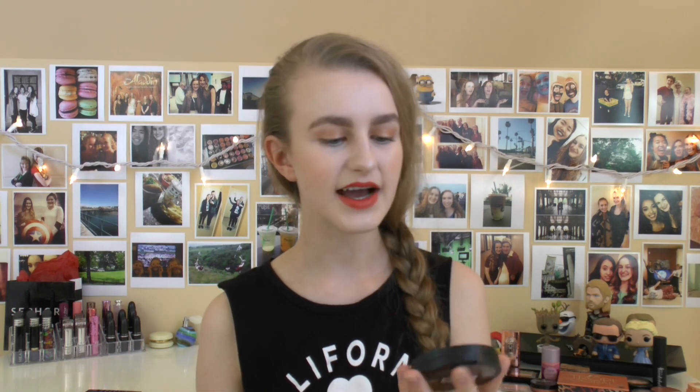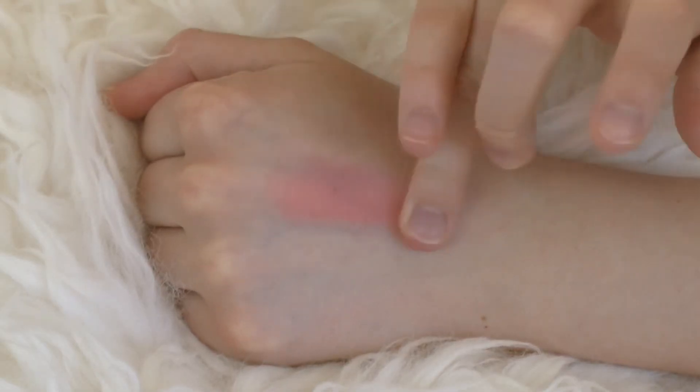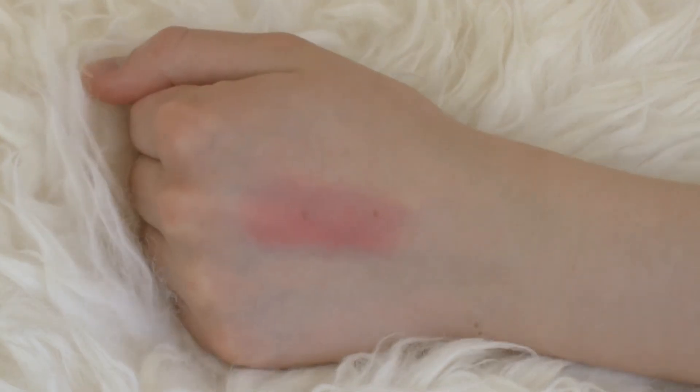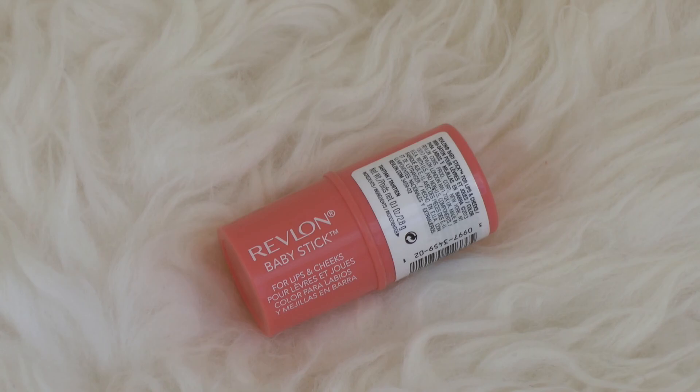Next up is the City Color Be Matte Blush in Fresh Melon. It's a beautiful hot pink coral color — very intense. You literally need just a tiny tap from your brush and you're pretty much good for both sides of your face. I really like this color but don't use it as much as I should because I'm a little scared of it. It is a beautiful, very matte formula that blends nicely.